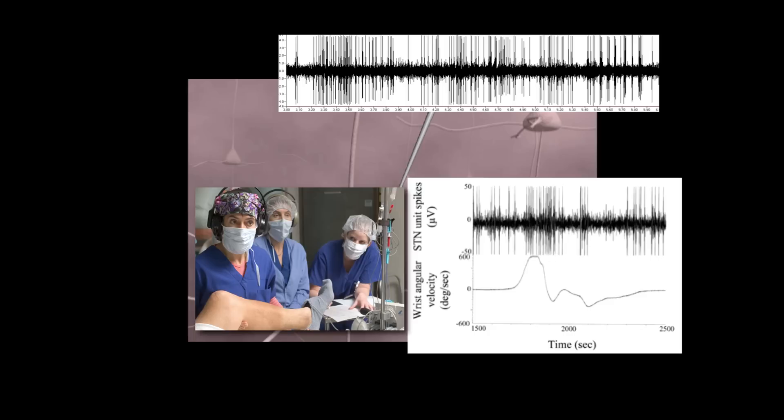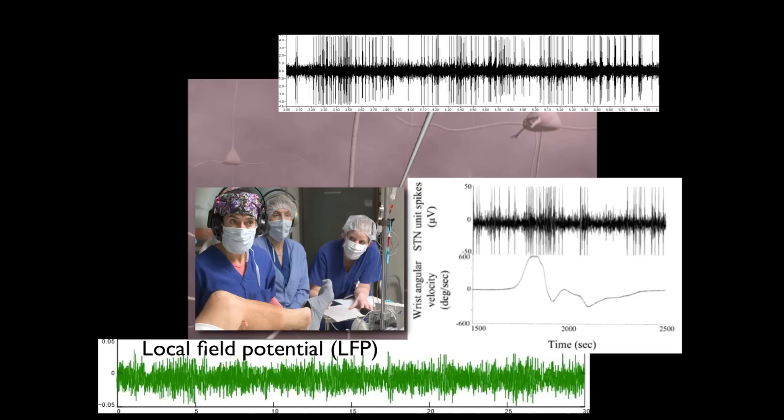We can also measure something called the local field potential — the local electrical network. It captures afferents coming in from other regions and represents more of a mesoscale type of electrical activity. From now on, everything in this talk is in terms of the local field potential.